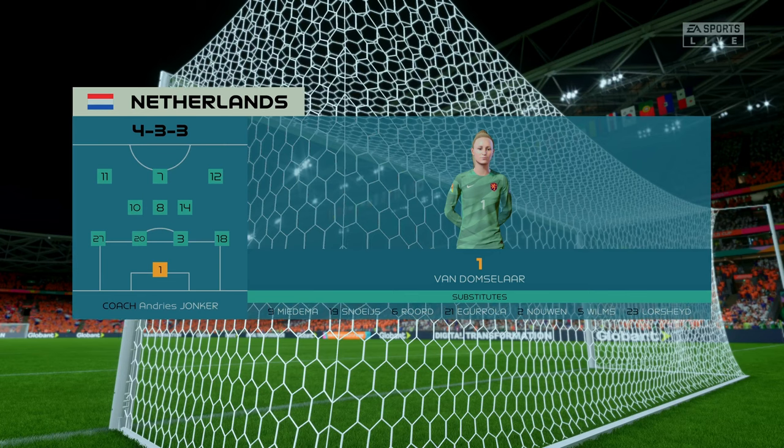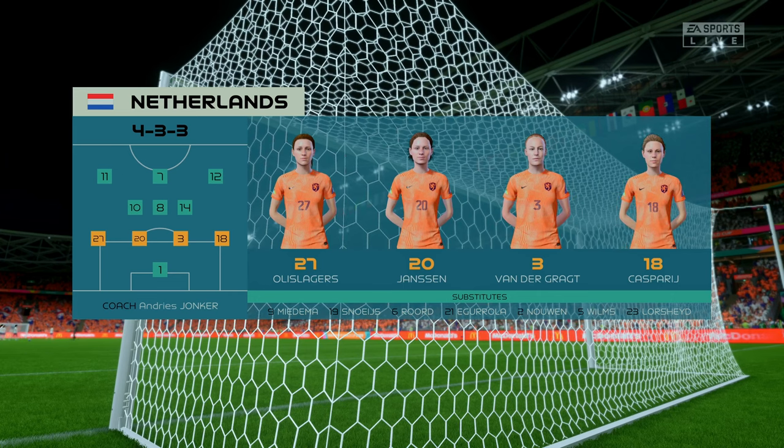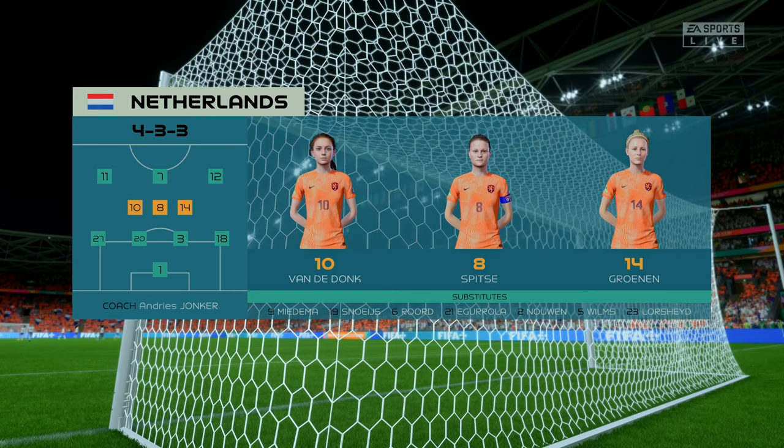Here's the starting eleven for the Netherlands. Well, it's the same formation, but they use it to press the ball high up the field. And rarely do the wide players drop deep to defend. Watch out for the midfield three who continually rotate their positions.